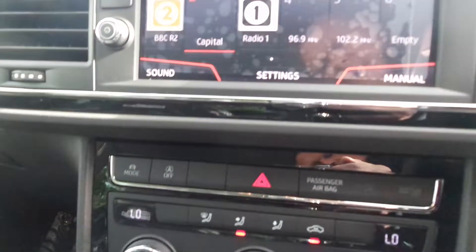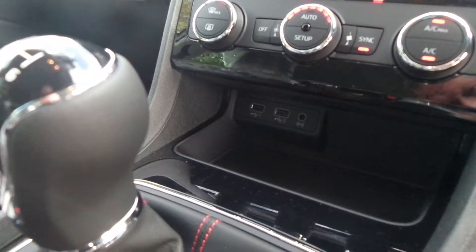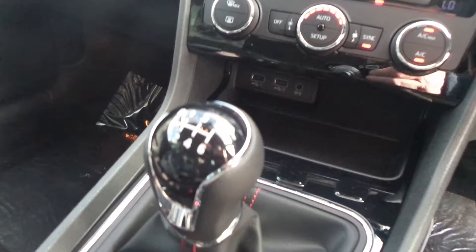It also has Bluetooth and DAB radio, with a mode button to switch between sport, eco, and normal driving. There are also some USB ports, a 6-speed gearbox, and an electric handbrake.